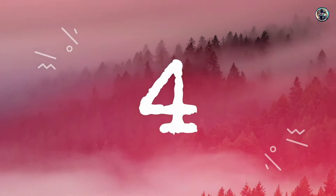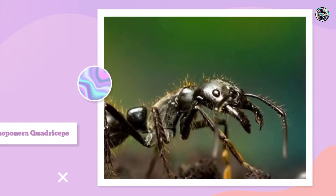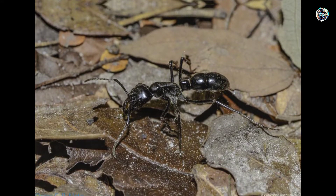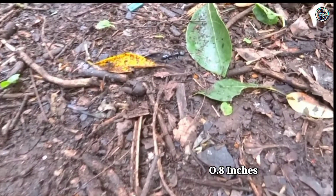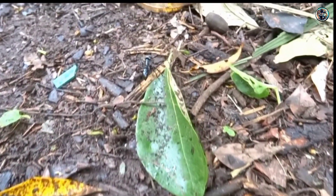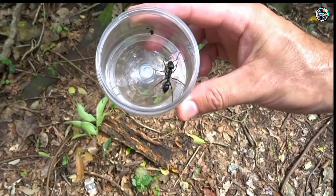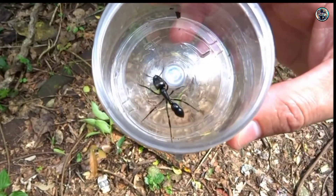Number 4: Deinoponera Quadriceps. They are a completely black ant that grows to a length of around 0.8 inches. Deinoponera Quadriceps is a venomous species of ant from Brazil, where their favored habitat is warm and humid forest regions.